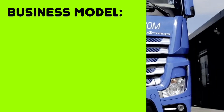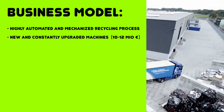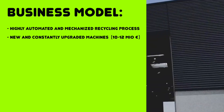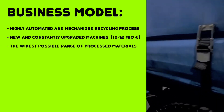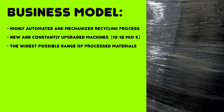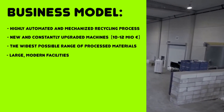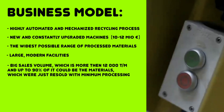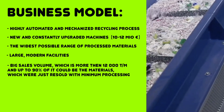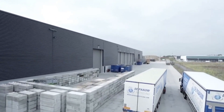To summarize, the key business model features are: highly automated and mechanized recycling process; only new and constantly upgraded machines; investments in machinery of at least 10–12 million euros for this plant alone; the widest possible range of processed raw materials, sold in any form with demand — in bales, in re-grind, in re-granulate; large modern facilities with dust controls and wastewater treatment systems; and a big sales volume of more than 12,000 tons a month, with up to 90% possibly being materials resold with minimum processing.